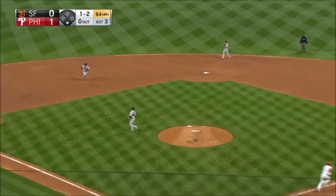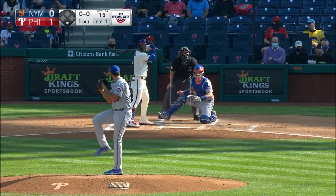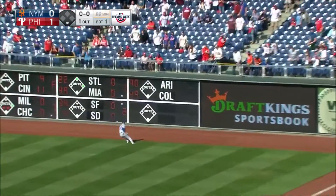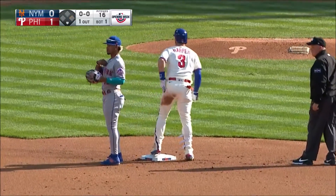Off the hand, softly to short, Crawford coming in — he'll have no play. An infield hit for Bryce Harper. Bryce Harper lines that one, it's a bullet to right field, off the top of the fence. We better make sure there's nothing wrong with the fence after that — it's a double.